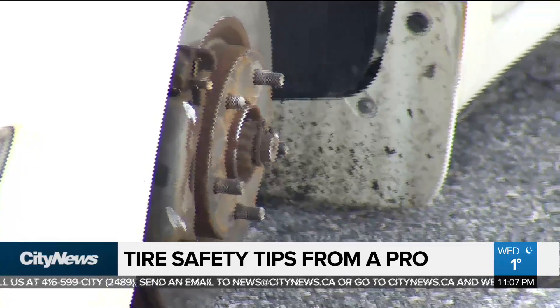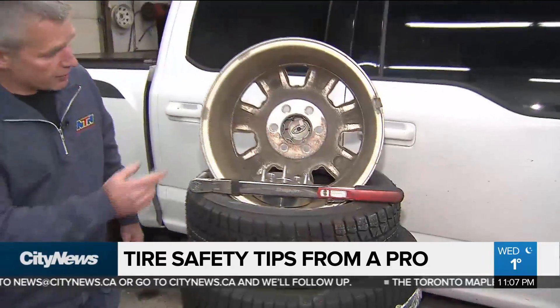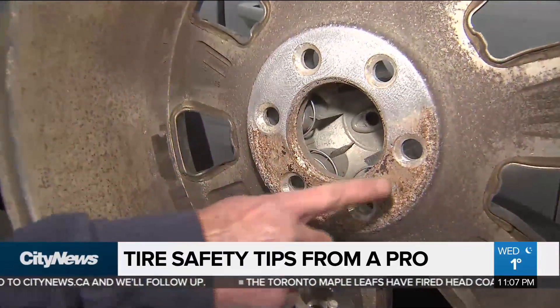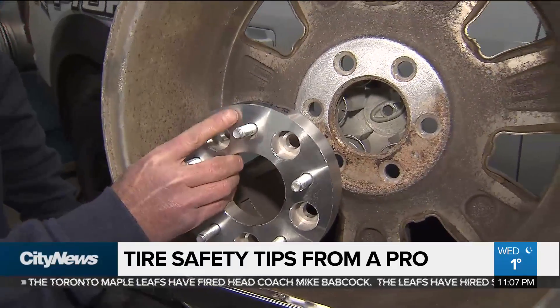A deadly situation that experts say can easily be avoided by checking an area of your tire that some typically avoid. If you see here, this is a wheel that we took off a vehicle today, and this is all the corrosion that happens. This is the hub on your car, and it could be all corroded.